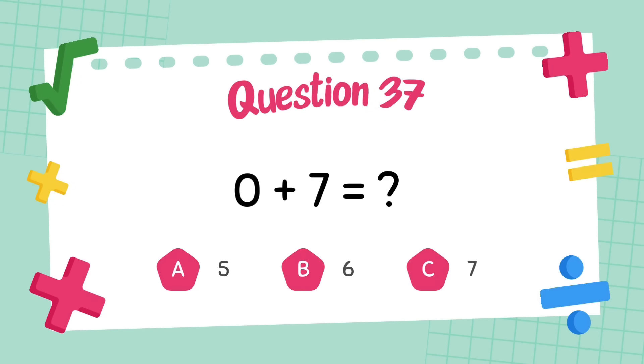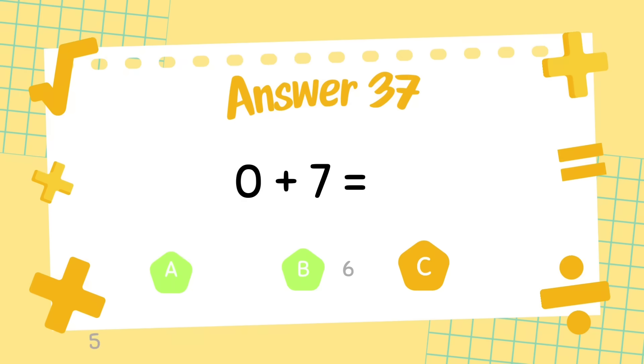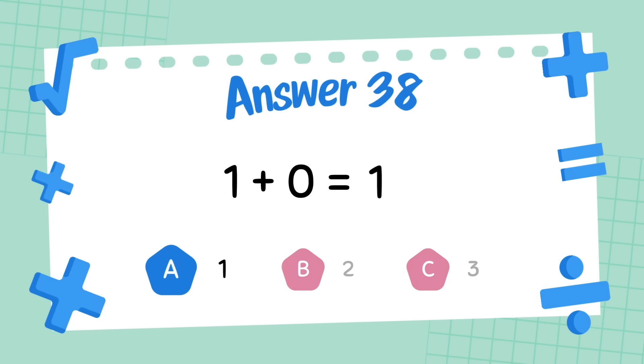What is zero plus seven? The answer is seven. What is one plus zero? The answer is one.